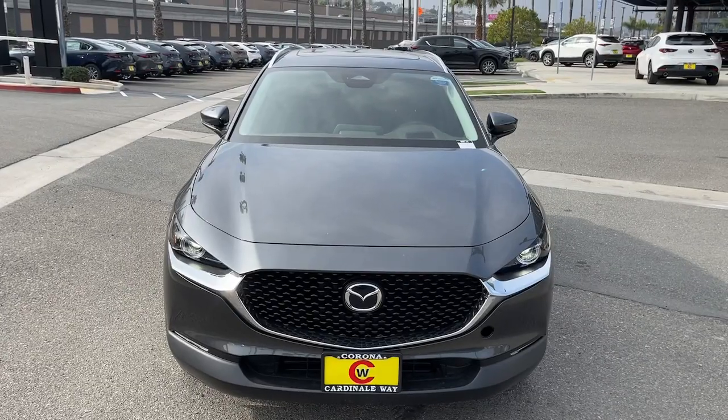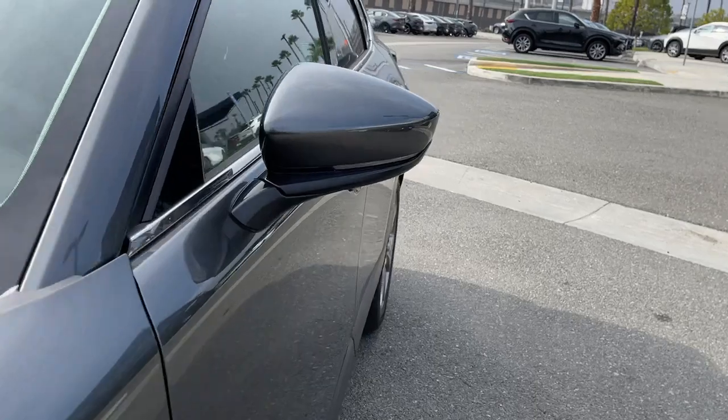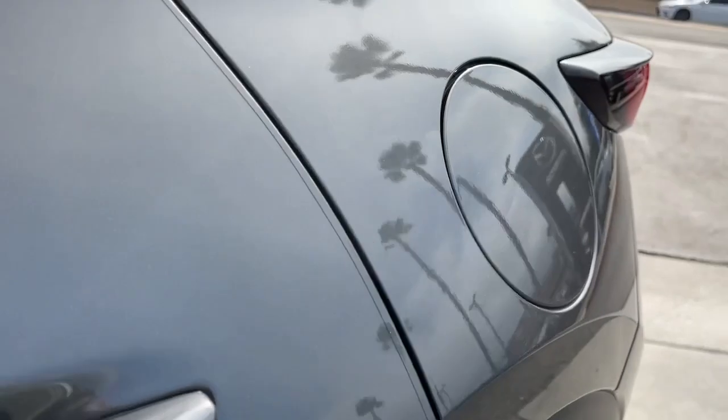Feel a new sense of excitement when you take the wheel of this upscale, yet surprisingly affordable CX-30. Treat yourself to a test drive today. Our staff will toss you the keys and give you an outstanding customer experience.